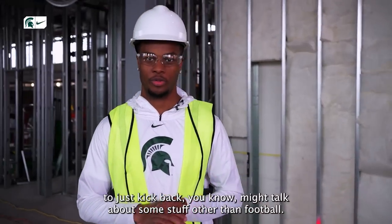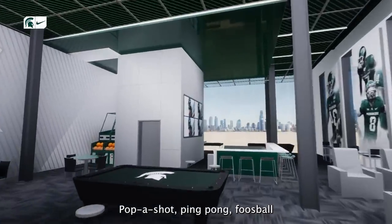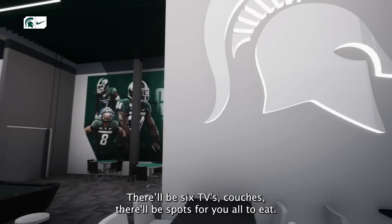The Players' Lounge is where we come to just kick back. Might talk about some stuff other than football, just clearing the mind — pop a shot, ping pong, foosball. There'll be six TVs, couches, and spots for you all to eat.